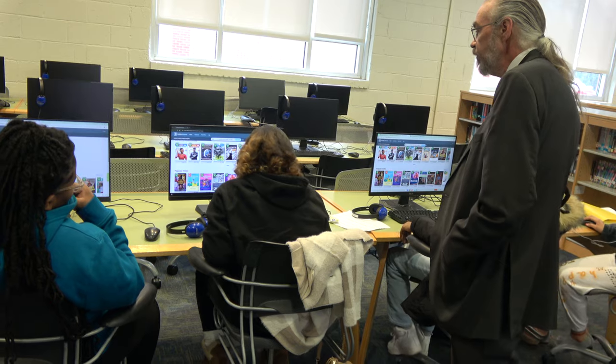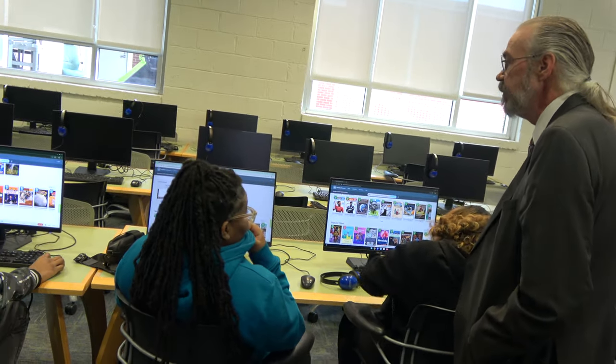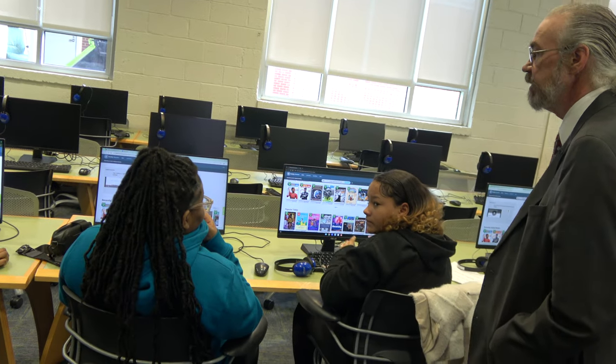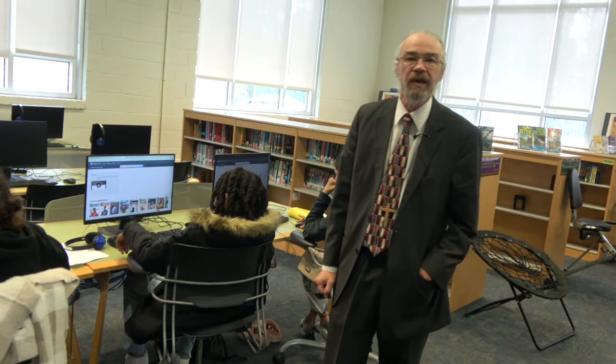You can look at this first, get an idea of what you want to use, and then when you come to the library you'll be all set to go. Thank you all so much for your time. We hope that we have many more podcasts to come.